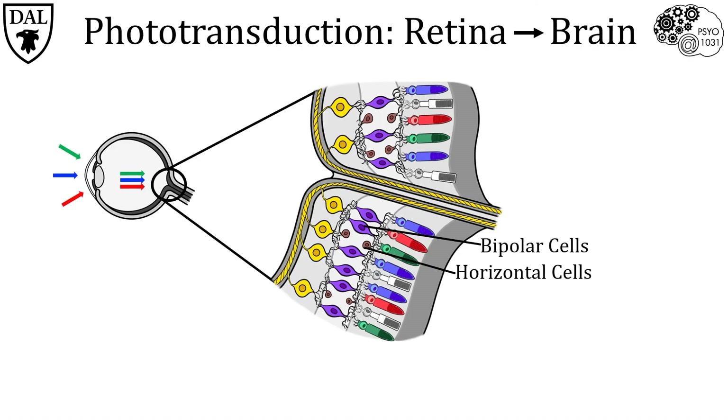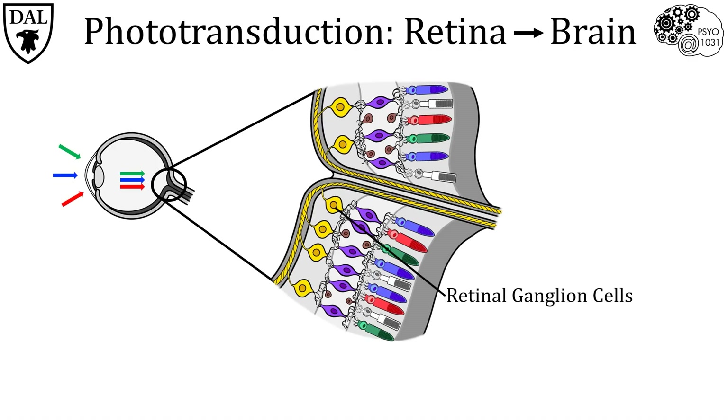After the bipolar cells, the signal is sent to the next synaptic junction, which involves two other cell types—the retinal ganglion cells and the amacrine cells. The amacrine cells, like the horizontal cells, modulate the activity in a sideways direction, grooming the communication between the bipolar cells and the ganglion cells. Finally, the axons of the ganglion cells, which make up the optic nerve, carry the signal away from the retina towards the brain. Therefore, the flow of neuronal information runs from the back of the retina to the front and then out of the eye via the optic nerve.